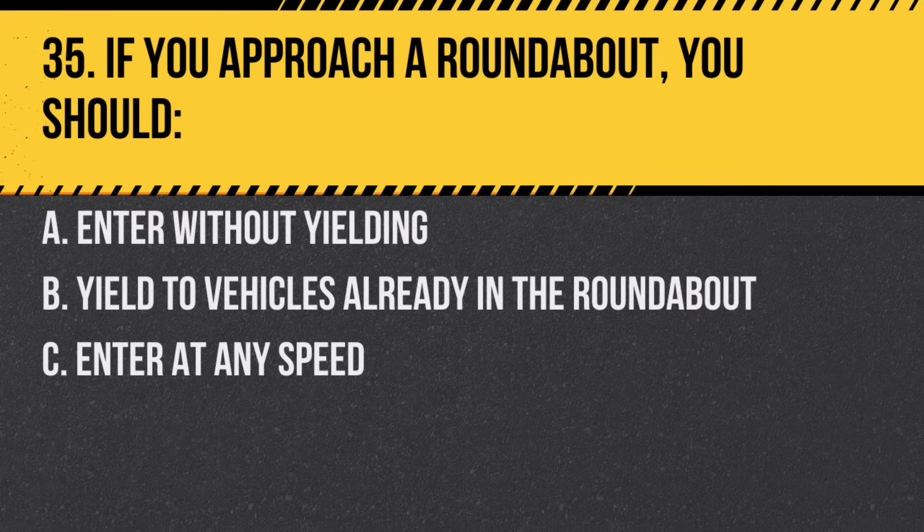Question 35. If you approach a roundabout, you should. A. Enter without yielding. B. Yield to vehicles already in the roundabout. C. Enter at any speed. Answer: B. Yield to vehicles already in the roundabout.